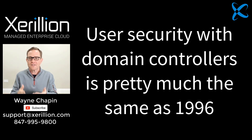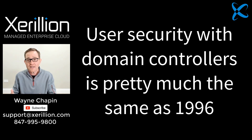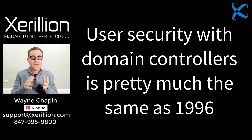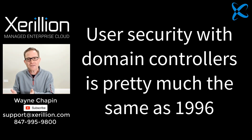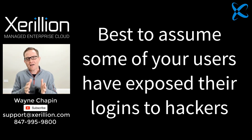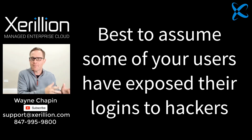We have a domain controller server that holds a list of usernames that are easy to guess, with passwords that never change. And if we require password changes or complex passwords and don't allow users to reuse old passwords, it forces users to work around our security — writing passwords on a piece of paper in their desk, storing them in a fake Outlook contact, or saving usernames and passwords on their personal smartphone.